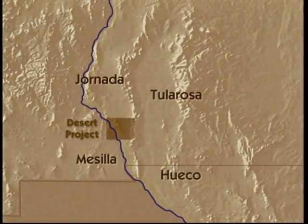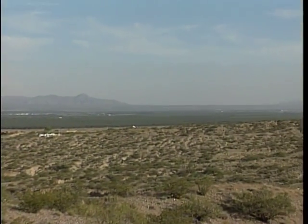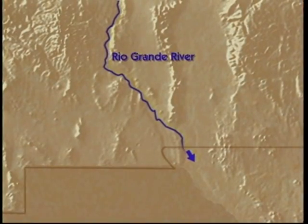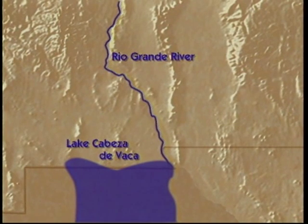By tracing the Rio Grande's river pebbles, scientists discovered that at one time, the river passed through that gap over there, into the Tularosa and Waco basins. Later, when the land terrain changed, probably due to faulting and uplifting in the past, the ancestral river shifted back to the west side of the mountains and flowed into Lake Cabeza de Baca, located in what is now northern Mexico.